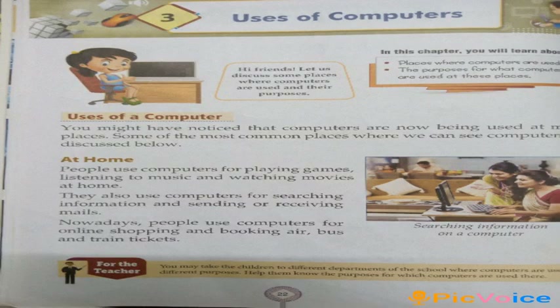My dear students, let us know more about uses of computers. Computers are used in different places for various works. It performs quickly and accurately many tasks. Let us discuss the uses of computers in different places. First, let us see at home — computers are used at home for playing games, listening to music and watching movies.